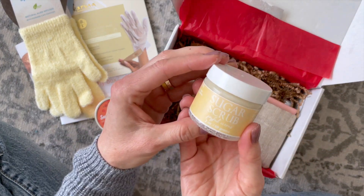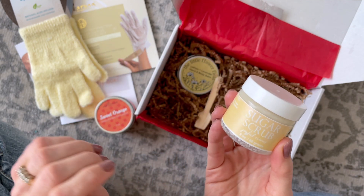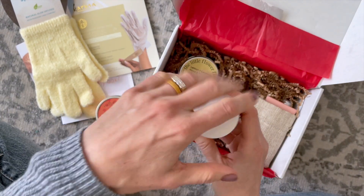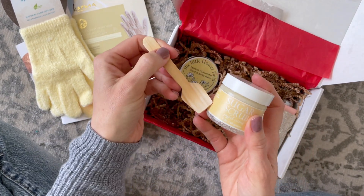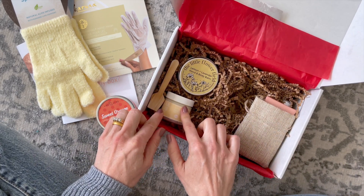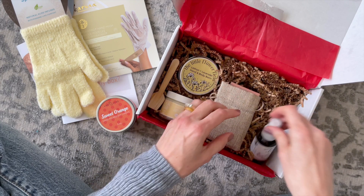Here we have a sugar scrub and it is Joyful Citrus. We definitely have a citrus theme — this is lemon, this is citrus, this is orange. It also came with this little scoop, which I think is fun. I'm going to set this beside my bathroom sink and use it specifically for my hands, though I'm sure you could use it on your body as well.